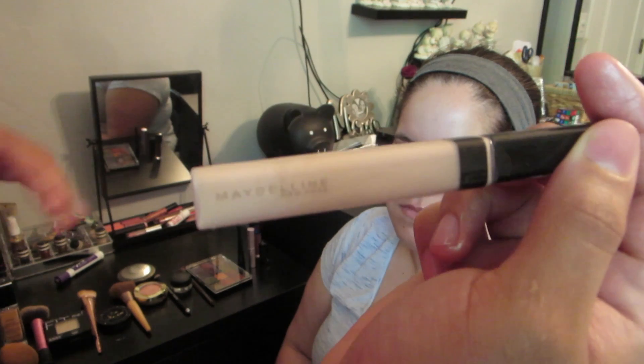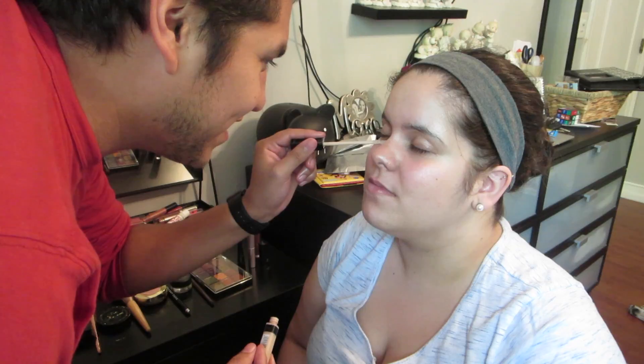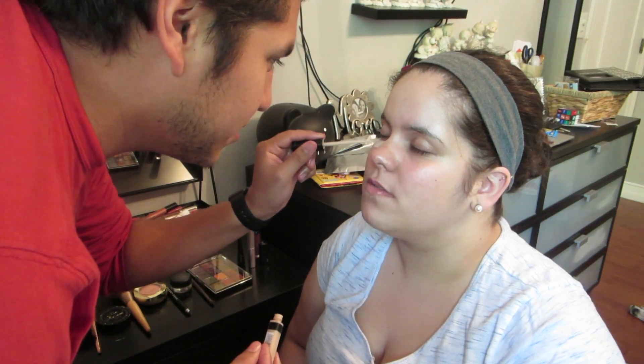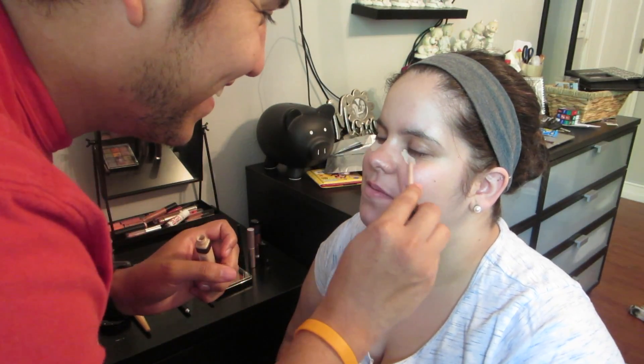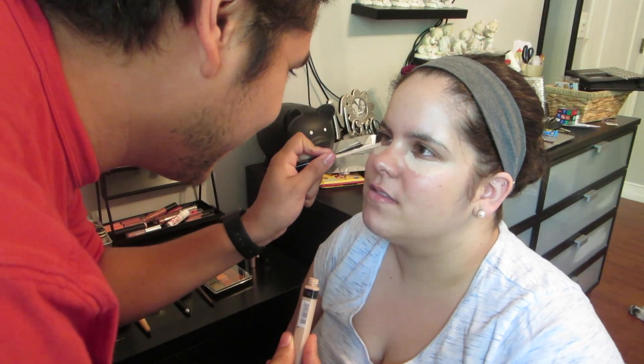Next is concealer — maybe it's worth it, maybe it's Maybelline. It says Fit Me concealer, color 15. Concealer covers your dark under-eyes. I'm feeling like a lefty, maybe I should do it with my left hand. Oh my god, I feel like that's so much — it's okay, you spread it out. I hope I don't get any in your eye. You should look at yourself in the mirror so far.